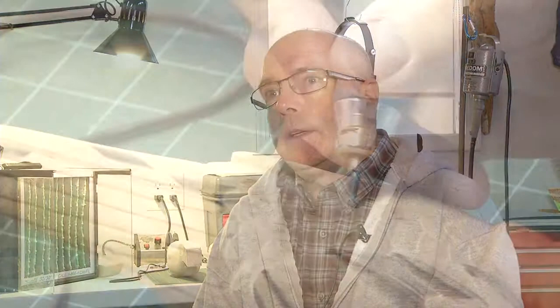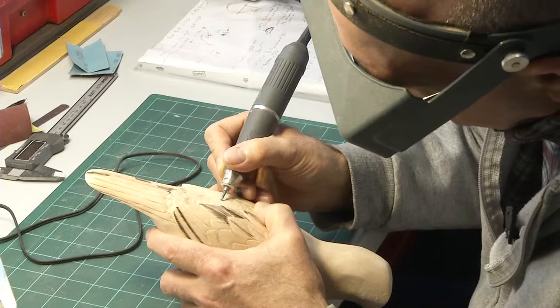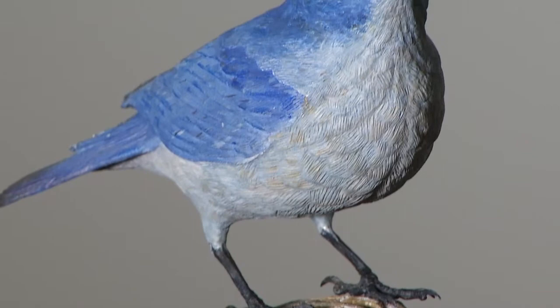Each bird can take roughly 60 to 70 hours to complete, with around 20 of those hours spent at his workbench burning in the feathers. He usually has three to four projects on the go, and up to this point he's completed 50 carvings, with most focused on local species.